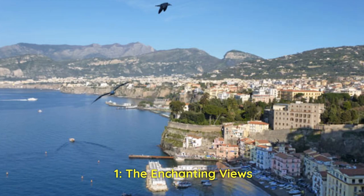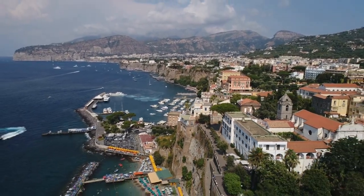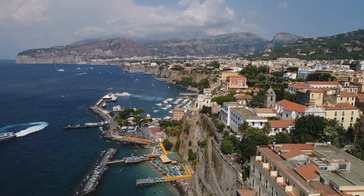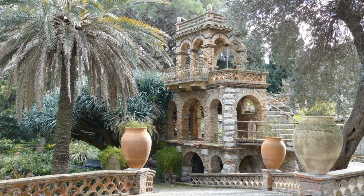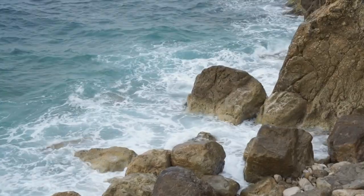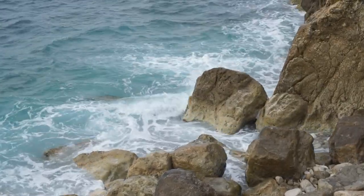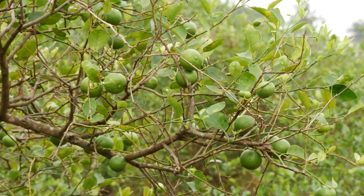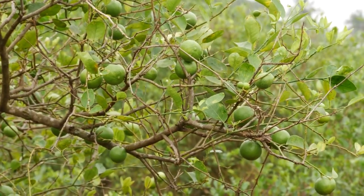1. The enchanting views. Prepare to be entranced by Sorrento's awe-inspiring views as we dive deeper into the natural beauty that makes this destination a true Mediterranean gem. Our first stop is the Villa Comunale Park, a lush oasis that offers panoramic vistas of the Amalfi coast. As you stand here, the azure waters seem to stretch into eternity, while the charming town unfolds below you. The gentle breeze carries the scent of citrus orchards, an essence that's as quintessentially Sorrento as it gets.